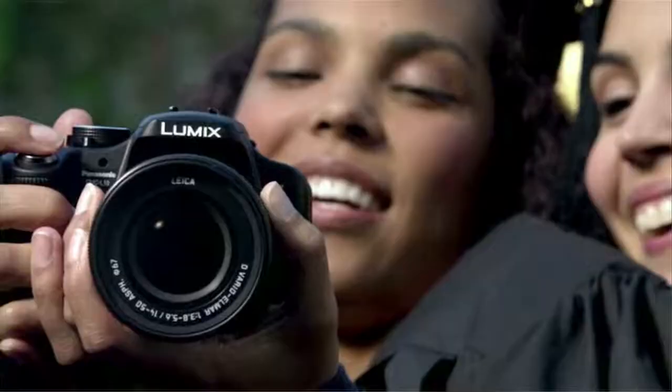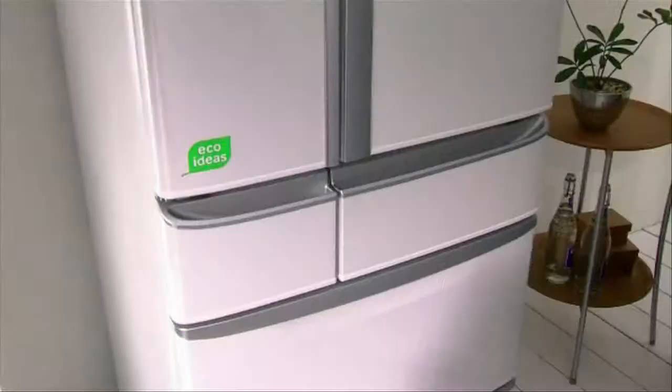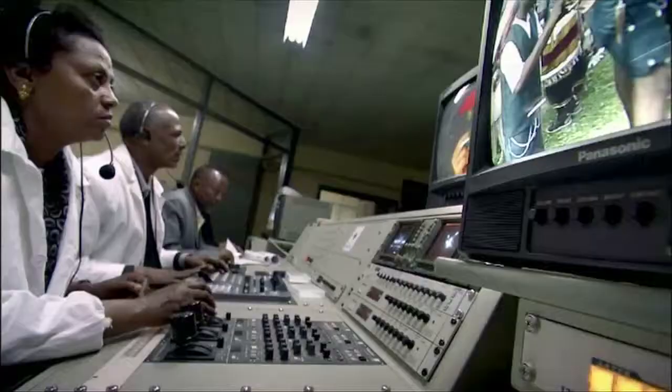For decades, Panasonic has brought ideas to life by delivering innovative products — from magnificent HDTV sets, to Blu-ray disc players, cameras and camcorders, telephones, appliances, computers, and so much more.